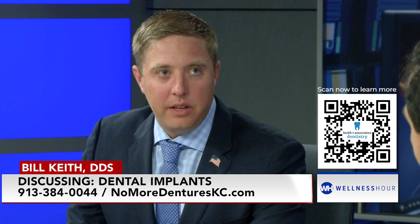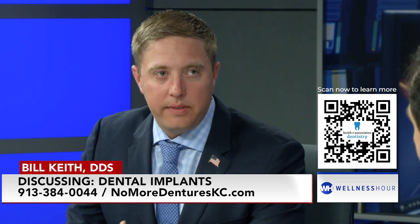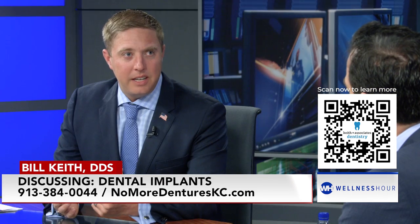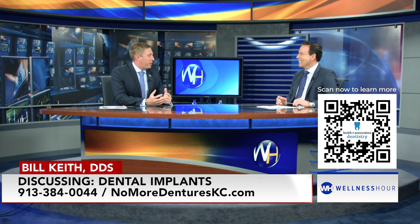How old can you be to do this? We can do this up to any age — you've still got a lot of life to live. What's your oldest patient? We've done someone in their 80s, and I've got colleagues who have too. Why would they want to do this? Because people in their 80s like to eat. You want to go on vacation, eat good food. When you have a denture, you can't really taste that food. When you're in Greece, you're not enjoying the delicious food because you can't get the full flavor.